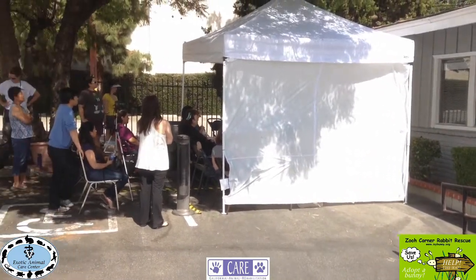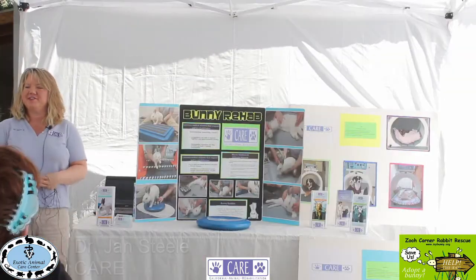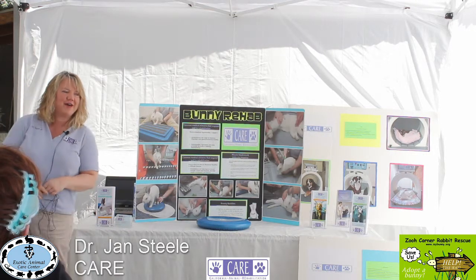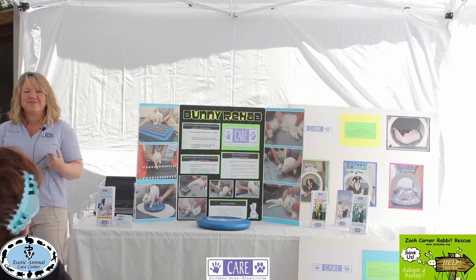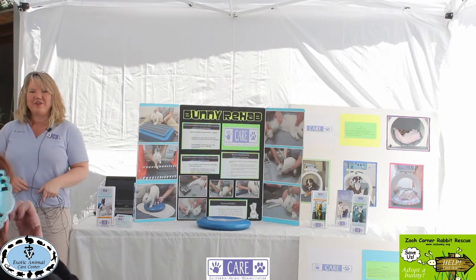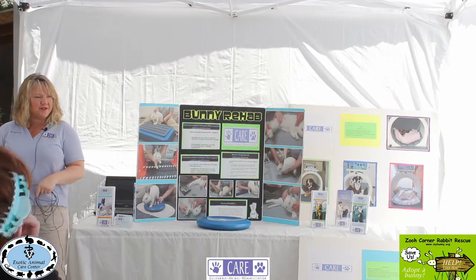Thank you so much for coming everyone. My name is Dr. Jan Steele and I am a physical therapist. I began treating humans approximately 15 years ago and I treated humans for 12 years and then moved into animals about three years ago.